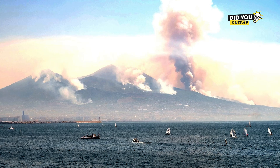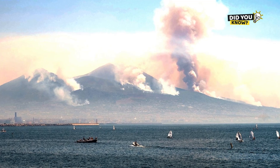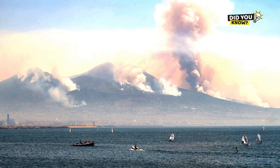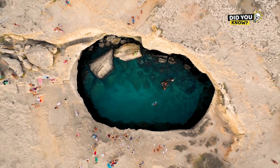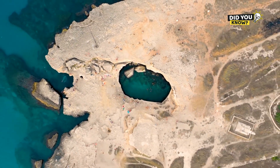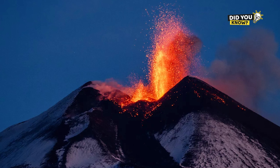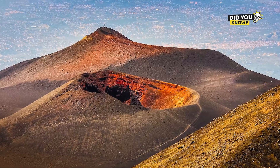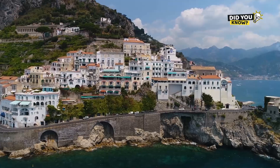Did you know that the shape of Italy's boot is still changing? The African plate keeps pushing north. Though very slowly, it continues its northward drift. This causes the Alps to rise a few millimeters each year, Calabria — the toe — to gradually sink, and Sicily to potentially move further away in the future. Earthquakes and volcanoes are still active. In 2023, Mount Etna erupted again. Cities like Naples and Catania still rely on seismic alert systems. Italy lives with geological risks, but it has also learned to adapt and appreciate the beauty of nature.